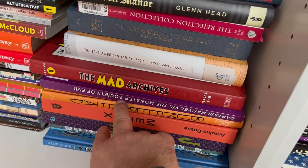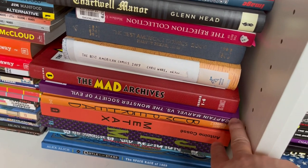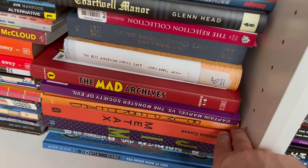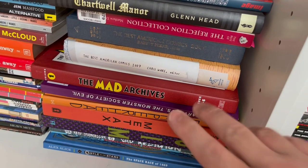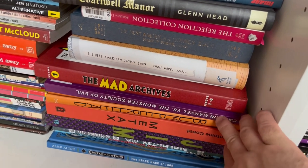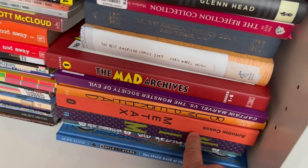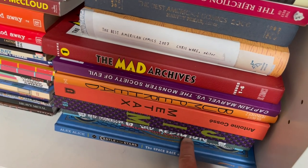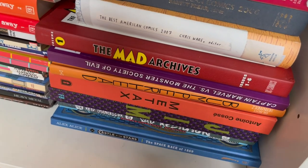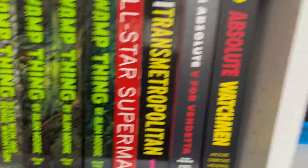Captain Marvel vs. The Monster Society of Evil — this is the 21-chapter story by Otto Binder and C.C. Beck from the Golden Age, when it was daring to tell a story across even two issues. They did it over 21, collected by Gwandanaland. Bumper Head — that's a Gilbert Hernandez book. Jim Woodring's book there. Reed Chancellor — shout out to him, a local cartoonist, and his book Sad Religion. As I said, I'll have more detailed versions on a future library tour.